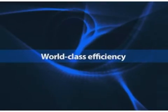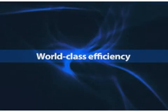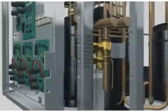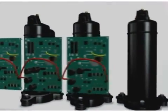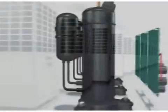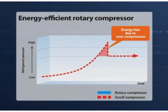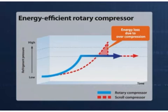SHRMI integrates Toshiba's leading-edge technologies that effectively work together to provide world-class efficiency. Innovative and efficient DC twin rotary compressors afford outstanding performance under partial load, delivering both high energy efficiency and comfort levels. Unlike scroll compressors that initially need to exceed capacity in order to achieve a target partial load, rotary compressors can efficiently reach the same target load without energy loss.